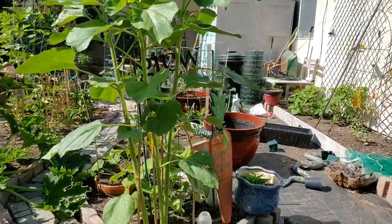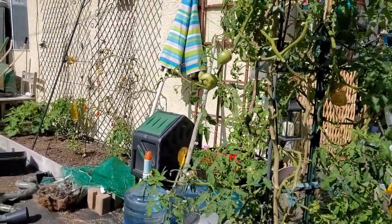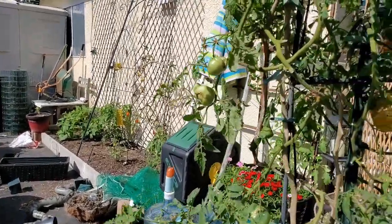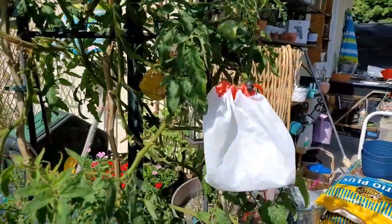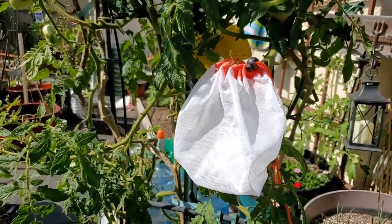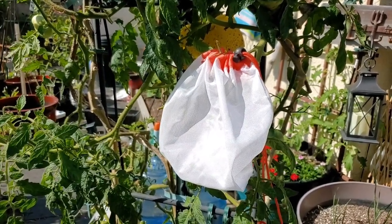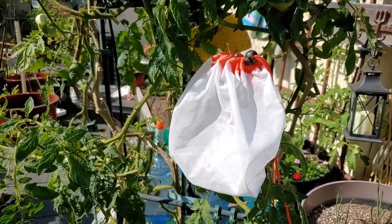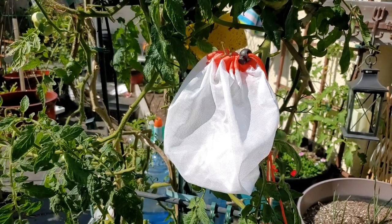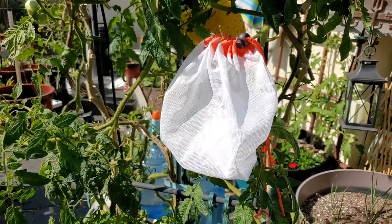I don't have anything planned for a video today, so I just thought I would show you around the garden and show you what I'm working on. Tomatoes! I have them in these bags. Some of you have also wondered about the bags — I keep them on my tomatoes to protect them from rodents so I get to eat them before they do. And it protects them from hornworms and sun scald.